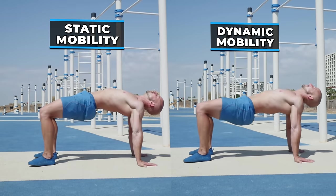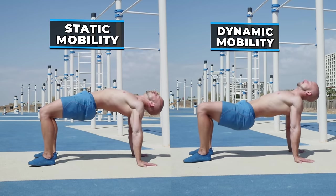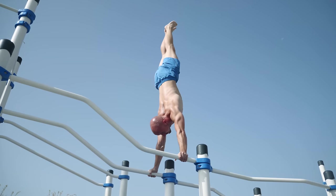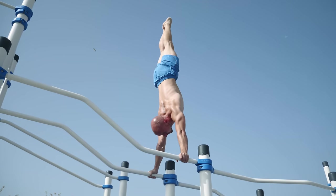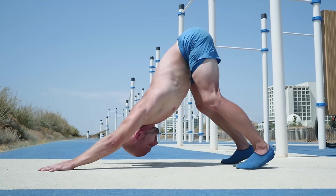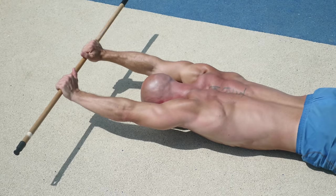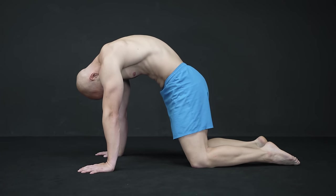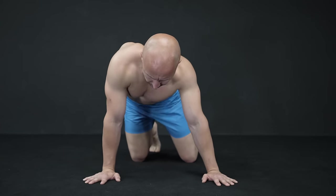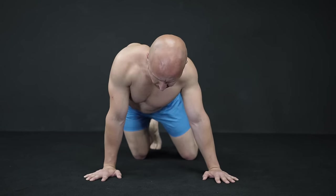When it comes to mobility, you can and should work with both static and dynamic exercises, but depending on the goal, you can emphasize one more or less. For example, if you want to increase your overhead shoulder mobility to master a straight handstand, you can emphasize the hold at the end range a bit more, because this is the position you need to improve the most. On the other hand, if you're working on your spine mobility and stability as a whole, it is recommended to move through the complete range to make your spine mobile and stable in all positions instead of just pushing its range at the end point.